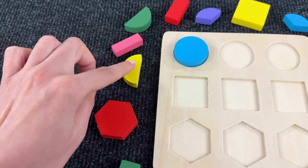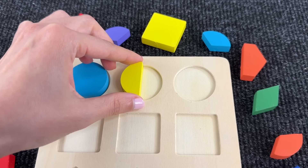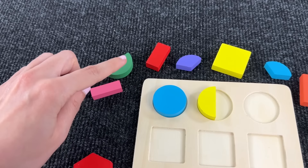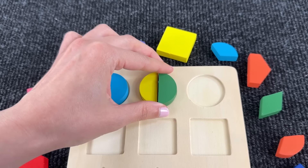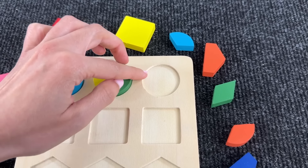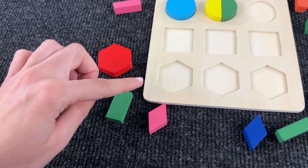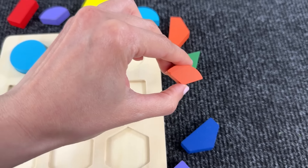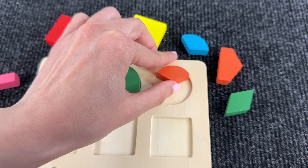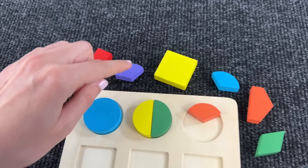Now let's assemble this shape — we need two pieces to complete it. We have the first one, a semicircle. We need another one — it's a green semicircle, nice! And now we need three pieces to complete this shape. Do you see them? Wow, nice — we need two more. Great job!